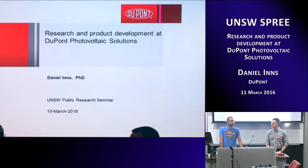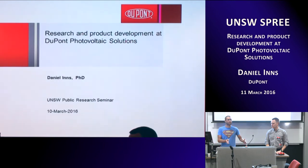He worked for Pacific Solar, then joined the second gym as a PhD. When he finished his PhD, he moved to the States — first for IBM, and then to Innovelight, which is now DuPont. He's a great guy to speak about everything from solar cells to systems. He'll give us a review on DuPont and what he's doing there now. Please welcome Dan.